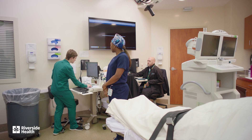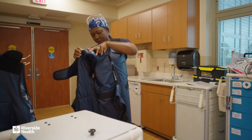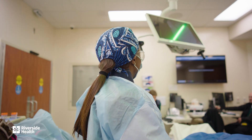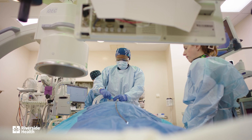In the bronchoscopy suite, I connect with my team and review images before starting. I put on my lead apron, gown, mask, and gloves. We do a quick timeout to ensure the right patient, procedure, and location, then it's time to get started.